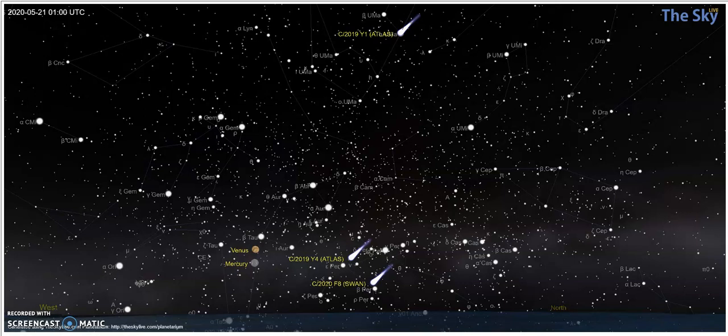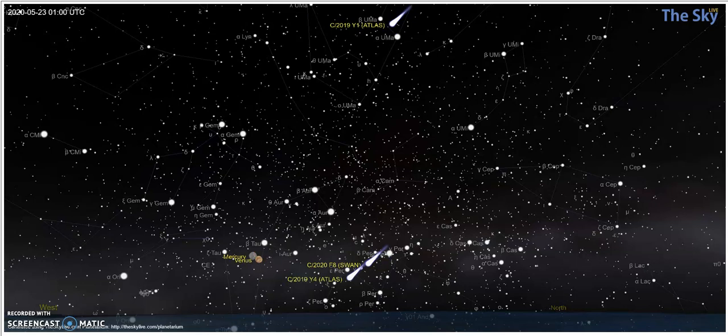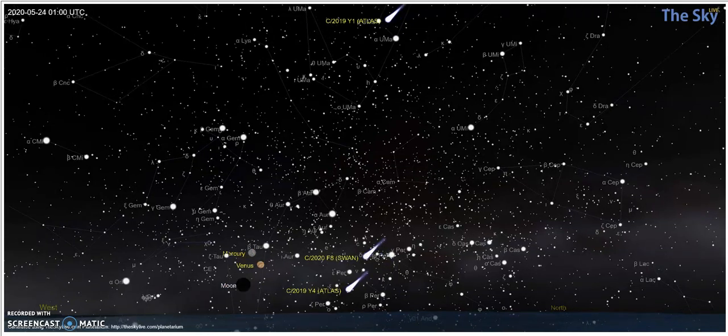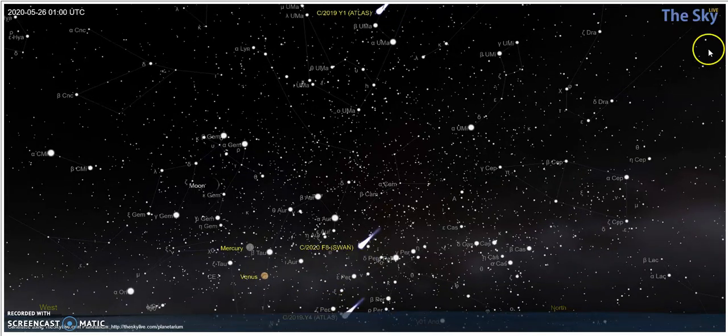Here is the 20th at 9, advance one day to the 21st, then advance another day, another day, another day. Notice that Swan is rising while Atlas Y4 is in the process of setting, so it's soon going to be at the point where we're not going to get to see it. That's not a problem, because it looks like Swan is actually going to develop into a much nicer comet for viewing. And you'll notice that Y1 is heading up across the dome of the sky, which means it's heading directly above you.